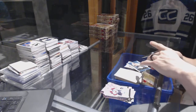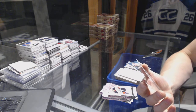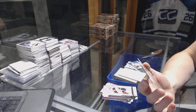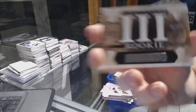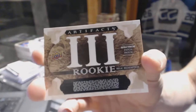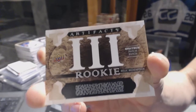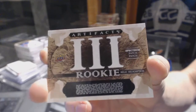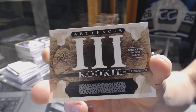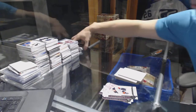And we've got a Rookie Relic Redemption Spectrum dual patch, card number 3 for the Edmonton Oilers, Yessi Puljujarvi. Pull party!